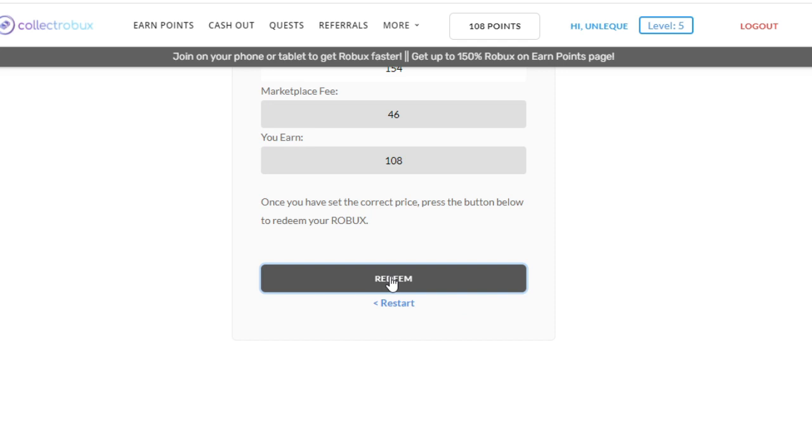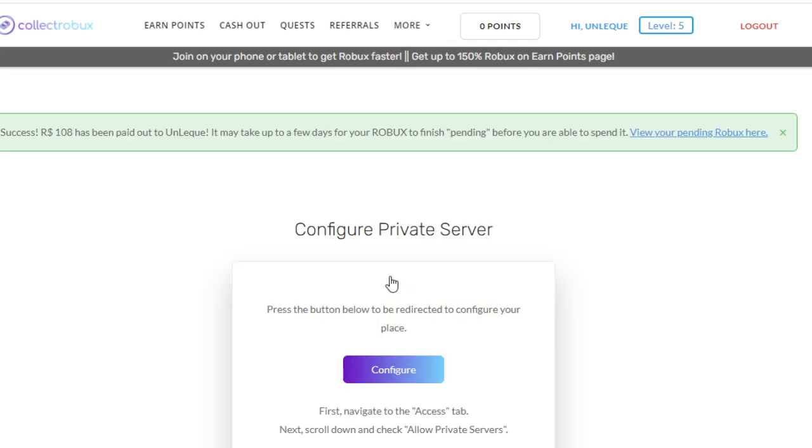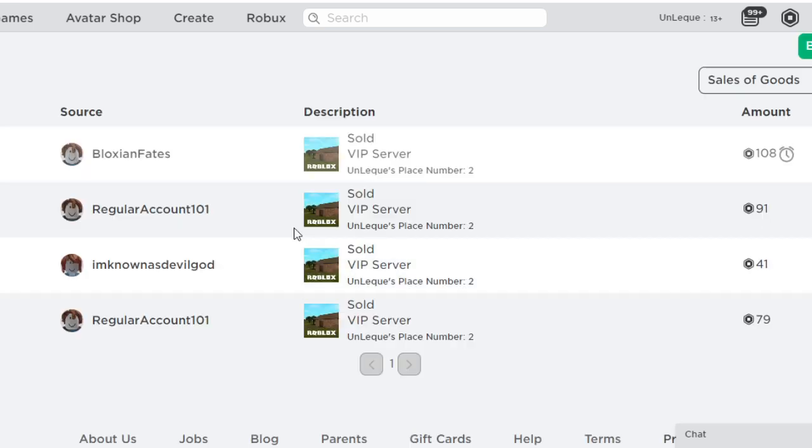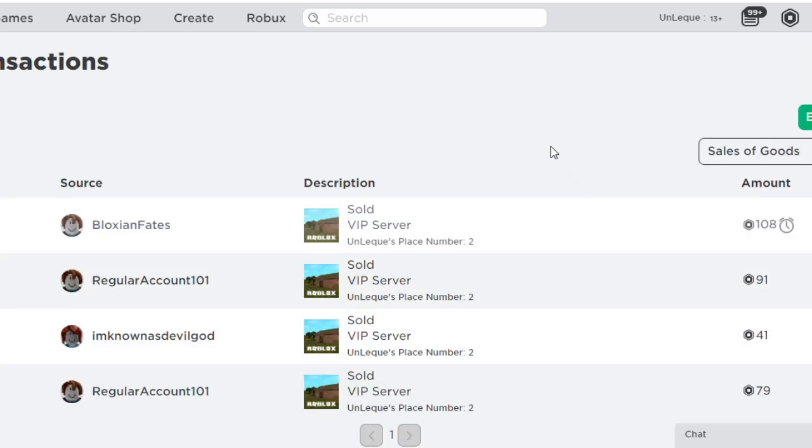As you can see in the Pending section, our payment has been made. It will be transferred to our account within a few days and we can receive the items or game pass we want. You can immediately go to the site by clicking the link in the description or in the pinned comment and start earning Robux by playing the game.